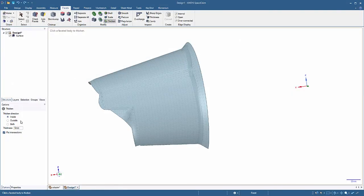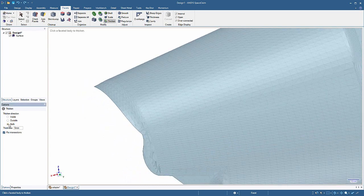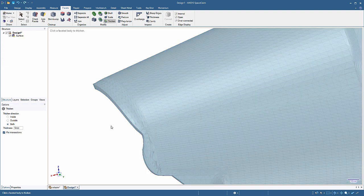When thickening STL surface bodies, you no longer have to decide one direction or another. Bi-directional thickening, or the reverse of a mid-surface, is now supported, and your model is ready for 3D printing.